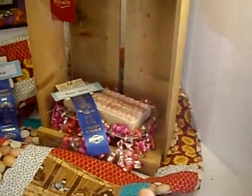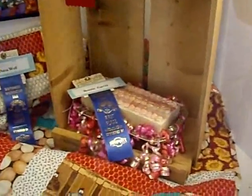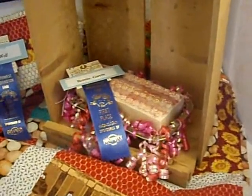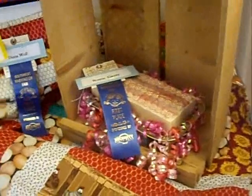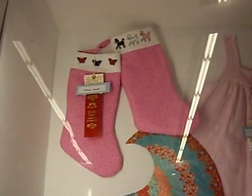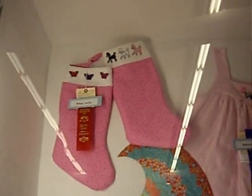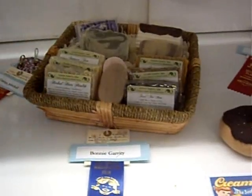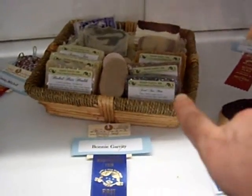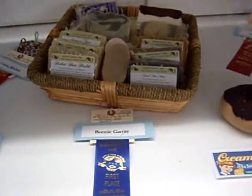I'm at the Southwest Washington Fair and this is my entry for fair-themed cream of the crop. It's the organic peaches and cream silk. These are my handmade Christmas stockings for my girls that I entered. I got a second place ribbon for those. Here's my soap basket entry for Good Earth Spa soaps. I got a blue ribbon for those.